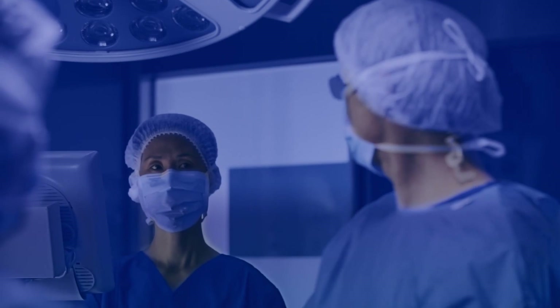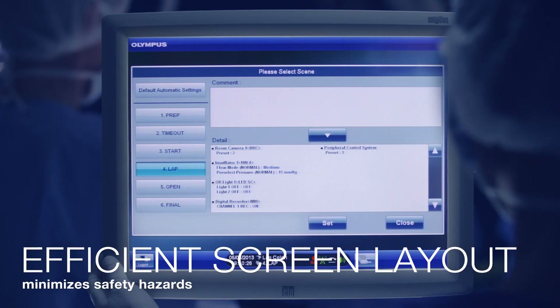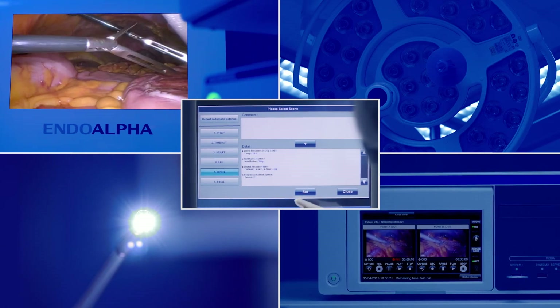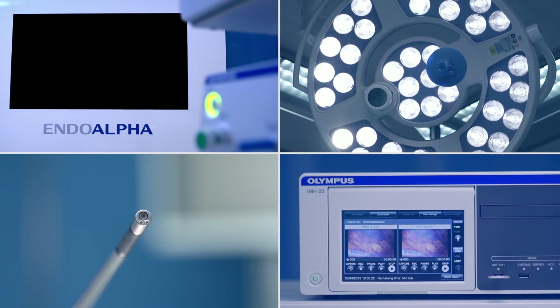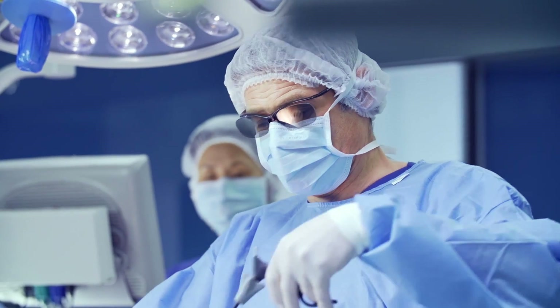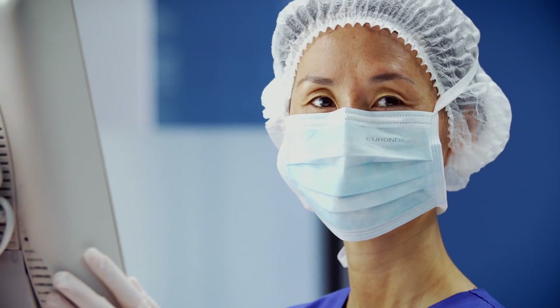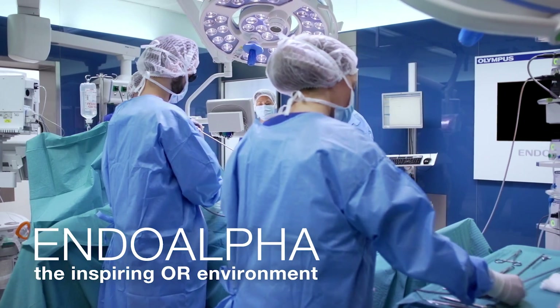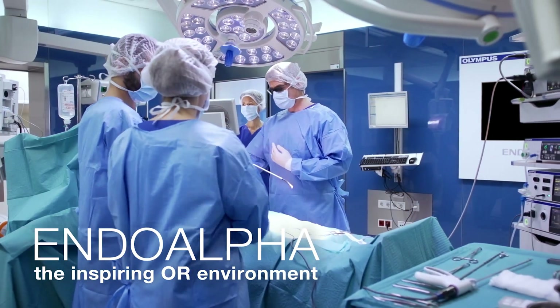After a laparoscopic procedure, it is easy to change the scene for the next treatment. Increased safety, standardization, and a seamless workflow are key factors for any OR procedures. With scene selection functionality, this can become reality.